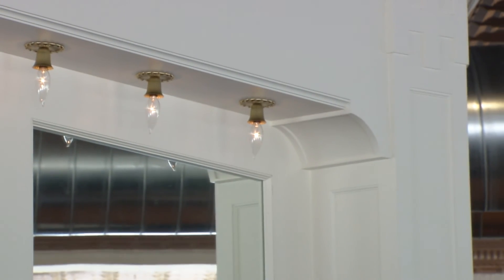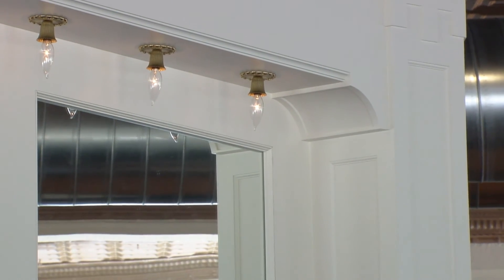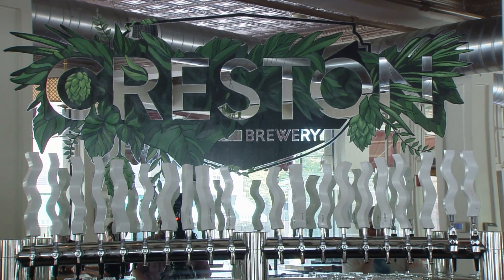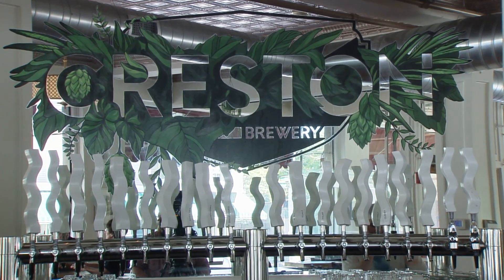Are those window frames that I see as part of the bar and some of the light fixtures? Yeah, that's what we incorporated as well. And you can see in our shield logo too, where we utilize some of the windows on the second floor. The windows are kind of incorporated here in the bar and the logo itself. So we really tried to make this building feel like it was meant to be the Creston Brewery right from the get go.